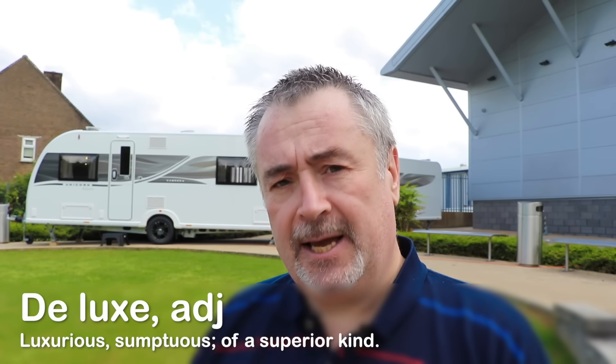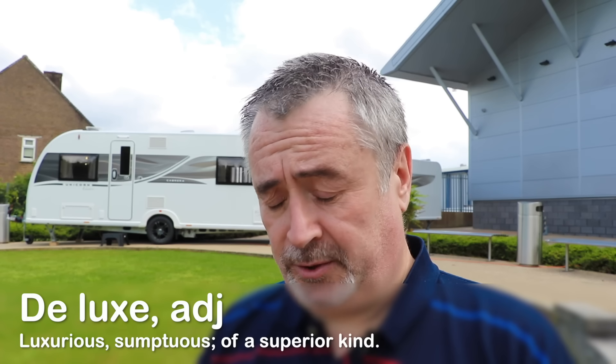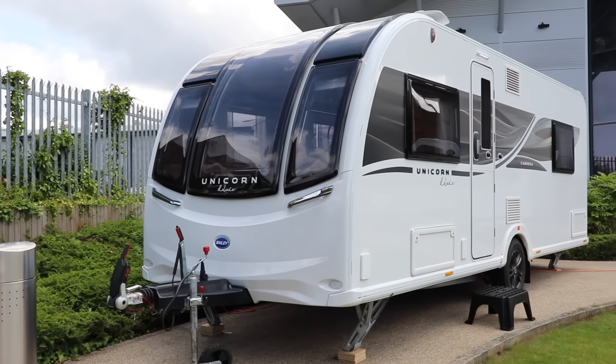The Oxford English Dictionary defines deluxe as 'luxurious, sumptuous, of a superior kind' - interesting. We're here at Bailey of Bristol today to have a look at the brand new Unicorn Deluxe, which is going to be available for 2025. We've got two layouts to look at: the Cabrera and the Vigo, both single axle caravans. I haven't looked around them too much yet - I thought we'd make a full investigation together so you can see my reaction.